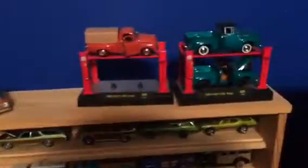And last but not least, this other dresser. Some M2s. Some woodies. Greenlights. And movie Hot Wheels.